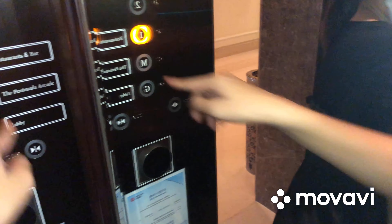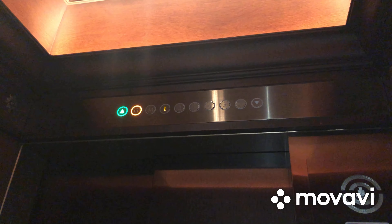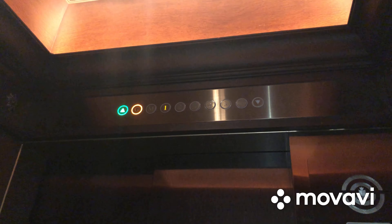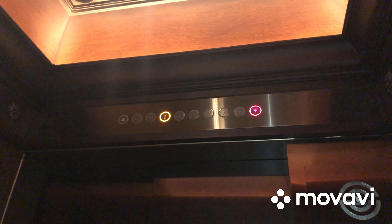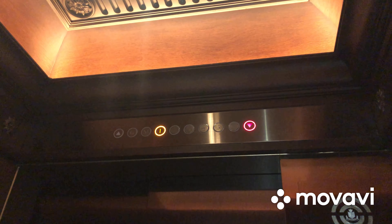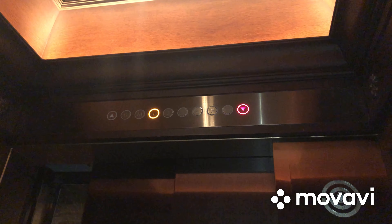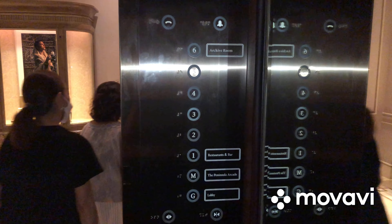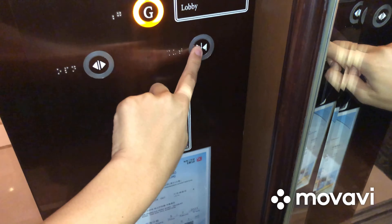Go to one and watch the indicator again. Here we are at one. Once again, these are the fixtures. Now let's go back down to G and end the video there.